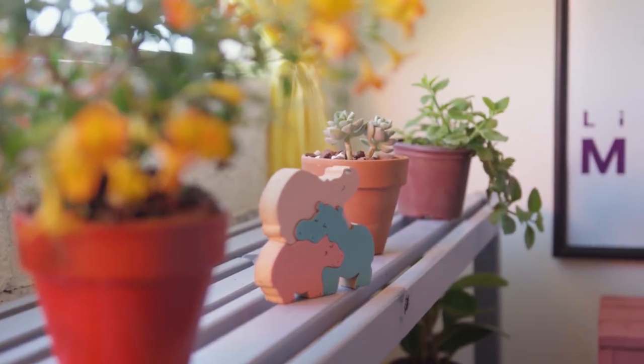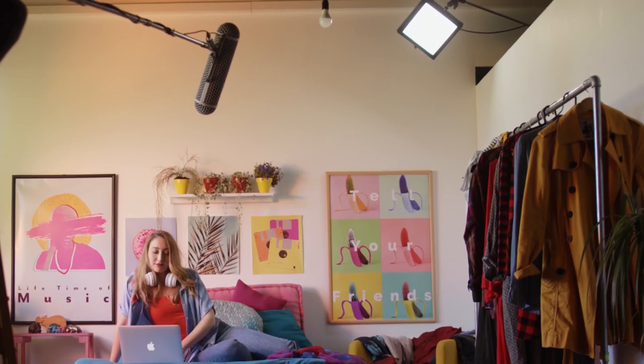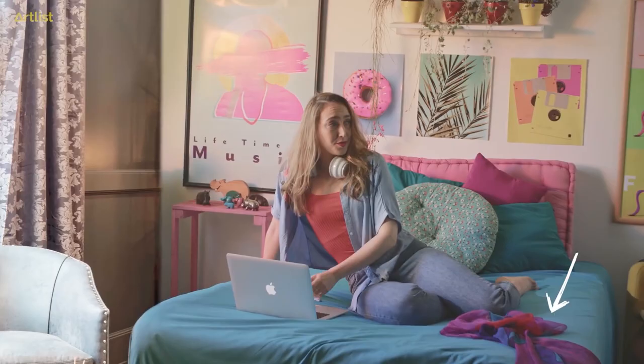In this scene, our character is a fashion vlogger. Her room is very poppy — it has a lot of vibrant colors and visual contrast. Her wardrobe is in frame, as well as some other clothes and accessories that are spread around the room. All of these help tell the story of the character and build an identity around her.